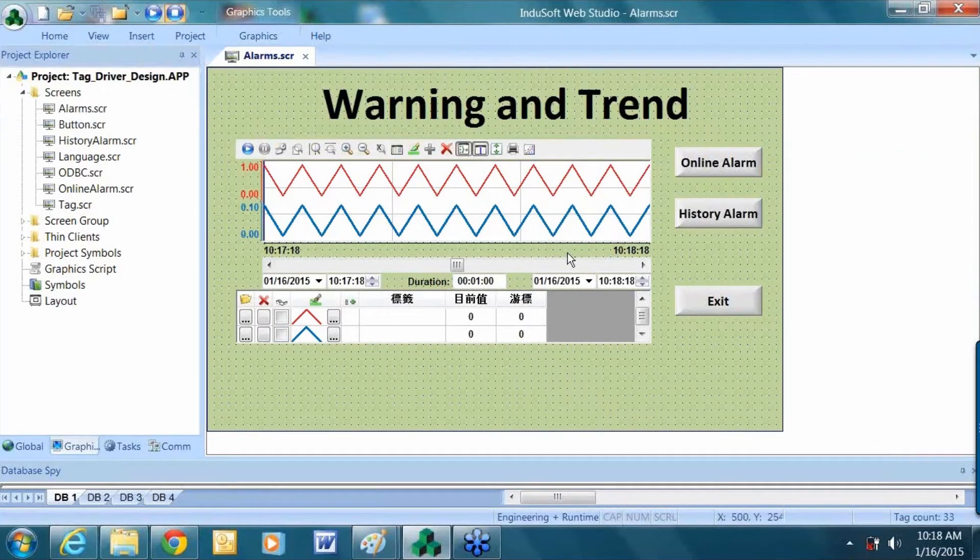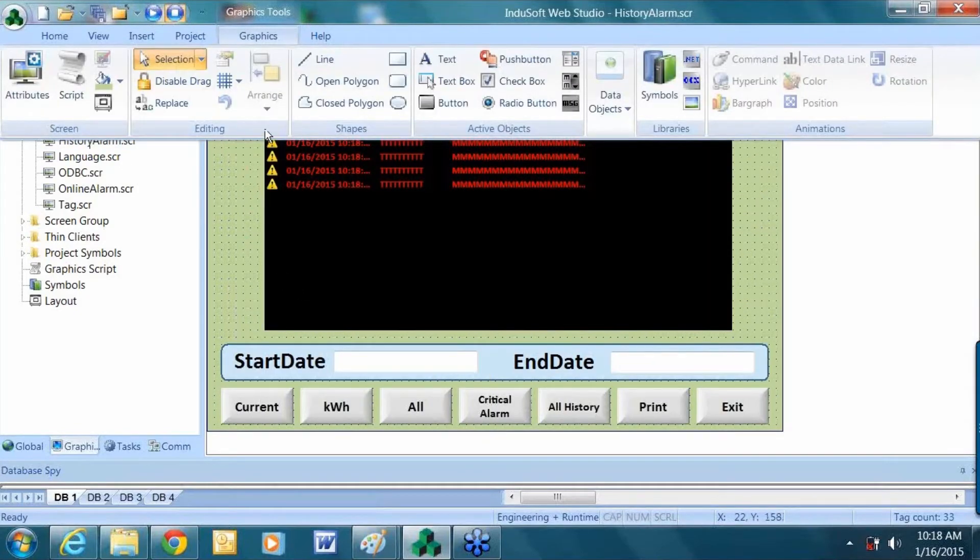This screen shows a warning and trend curve, and you can add and subtract different aspects, whether it be voltage, current, or power factor. Here we have an alarm page which displays conditions like overcurrent, overvoltage, or other alarm conditions that you define in your project.